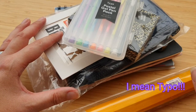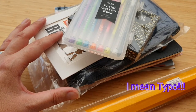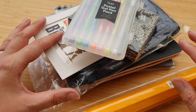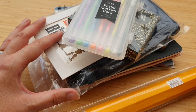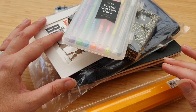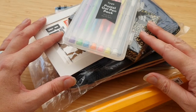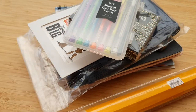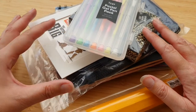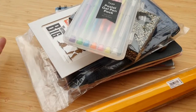This box is from Typo. I noticed the other day scrolling through Facebook — the ad came up and you can buy mystery stationery boxes. I think there were three different price points: a 10 pound box, a 15 pound box, and a 25 pound box. This one here is the 15 pound, and I've literally just got this out of the outer packaging.